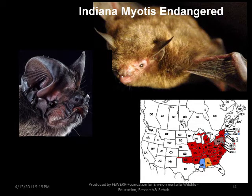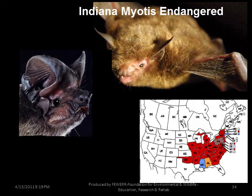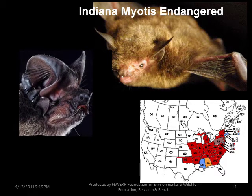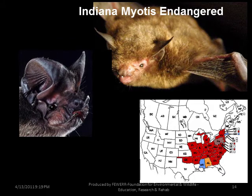Indiana myotis covers the east coast and is one of nine federally protected bats — classified as endangered. If you get some of these in your house, you may want to contact your state conservation department or U.S. Fish and Game, and take a yearly pup count so they can track their progress.